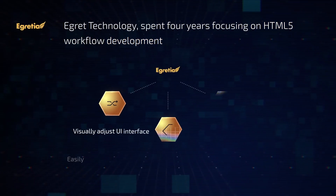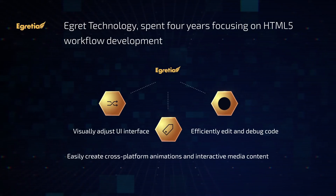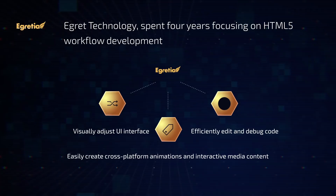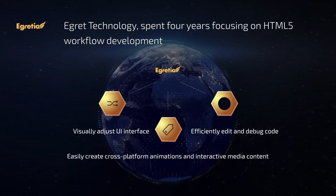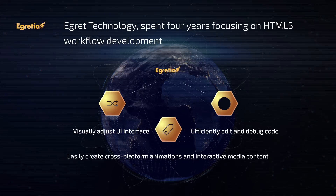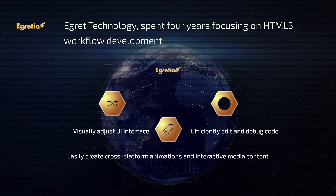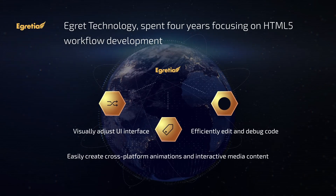eGret technology spent four years focusing on HTML5 workflow development. The workflow includes 14 products such as the engine itself, an IDE visual editor, animation tools, cross-platform packaging tools, etc. All tools are cross-platform and support both Windows and Mac.